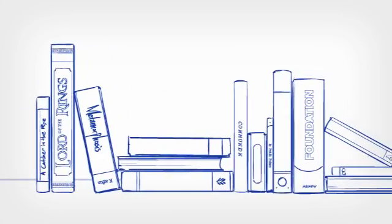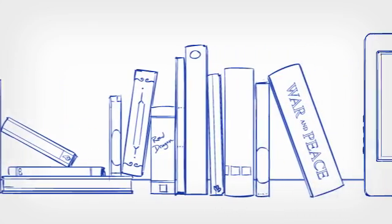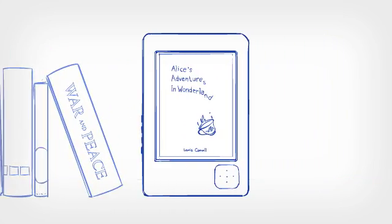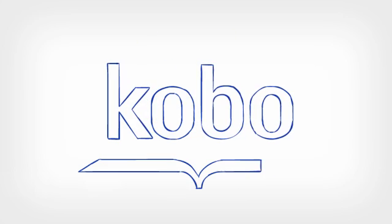To love reading is to love books — the way they feel in your hand, the way they look on your bookshelf, and most importantly, the way they can take you to new places. Well now there's something new to add to your library. It's an e-reader. An e-reader is a device that allows you to browse, buy, and read books in electronic form. Quite simply, it's a new way to read. Which brings us to Kobo.